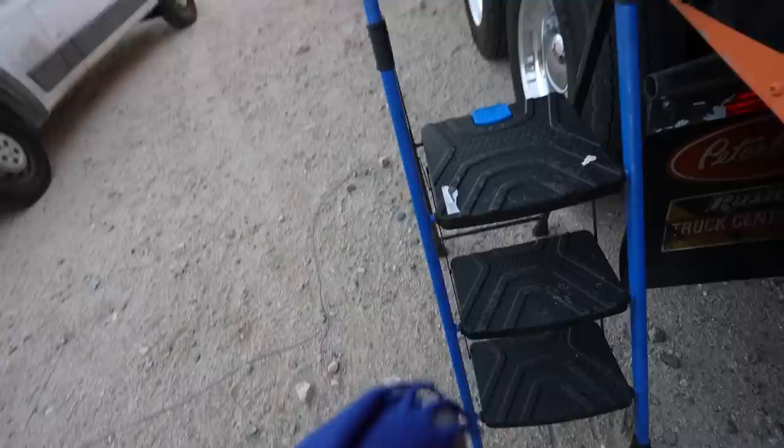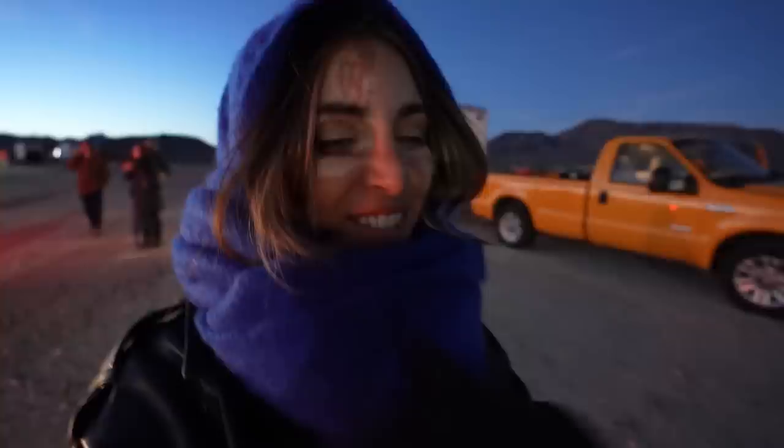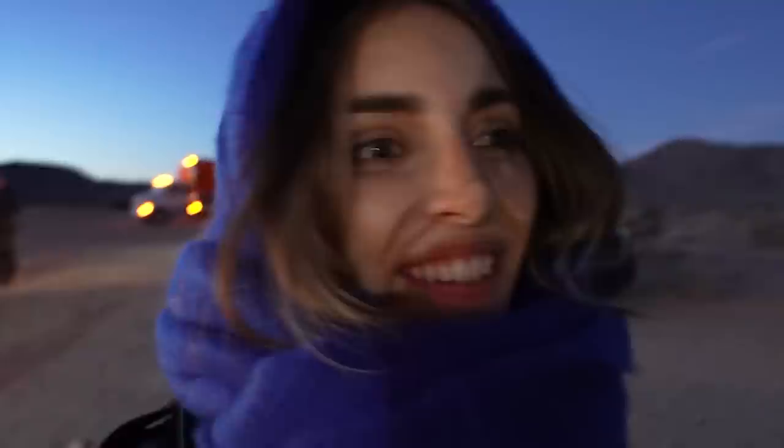I already have two Corvettes — how many do they expect me to buy? They have a couple other E-Rays here in new colors. One on the trailer right now is called Seawolf Gray — let me get a sneak peek before the sun sets. I love it. It's giving Naruto gray, which is one of my favorite gray colors. There's another new color called Riptide Blue — I stayed because I wanted to show you guys the blue. And there's a third final color not here called Cacti Green. They're doing a green.